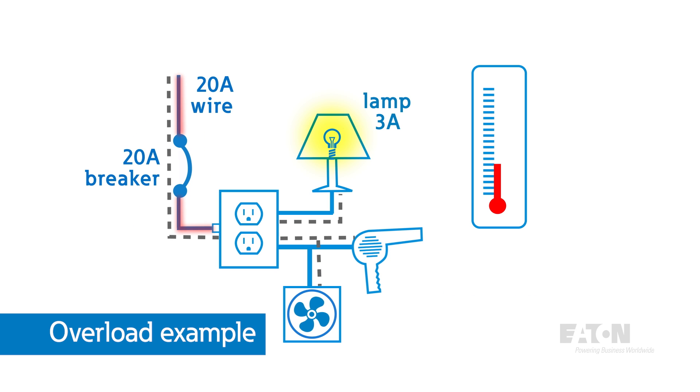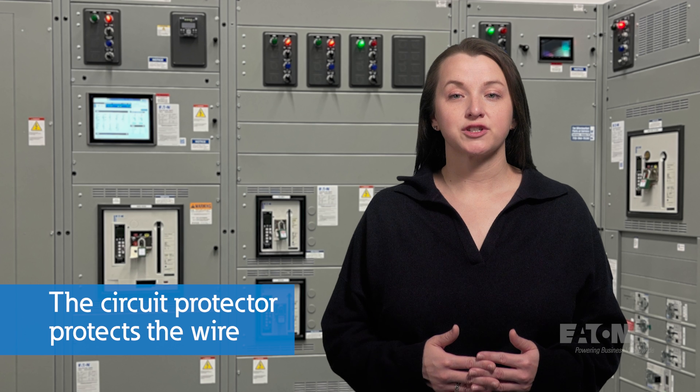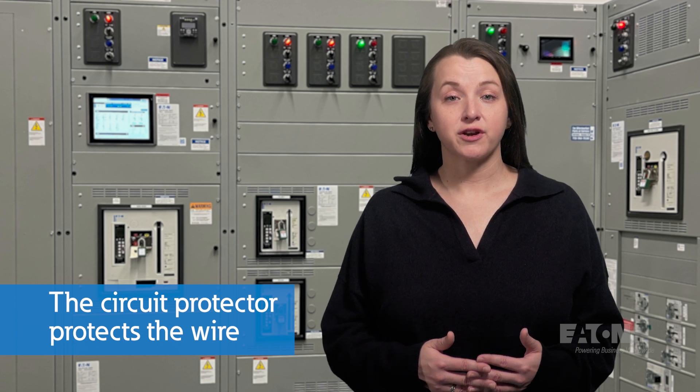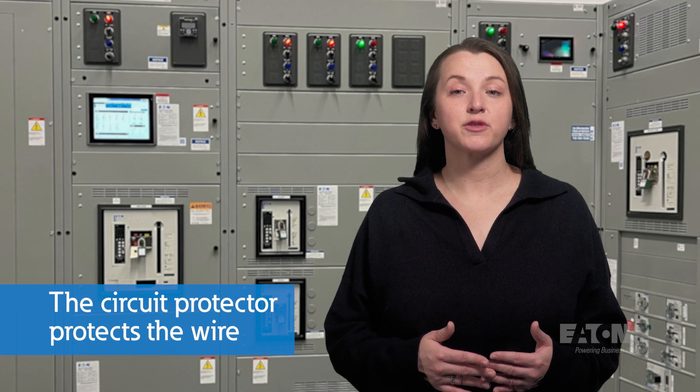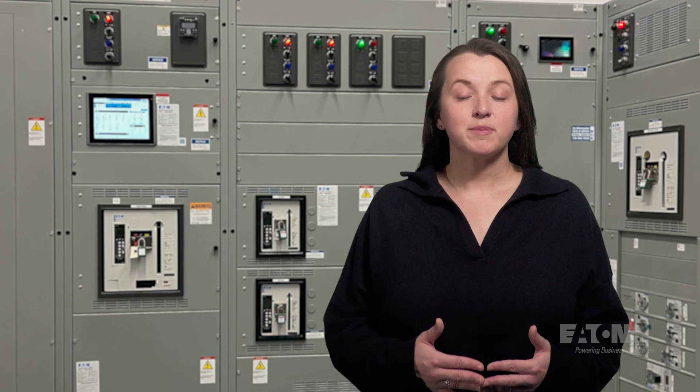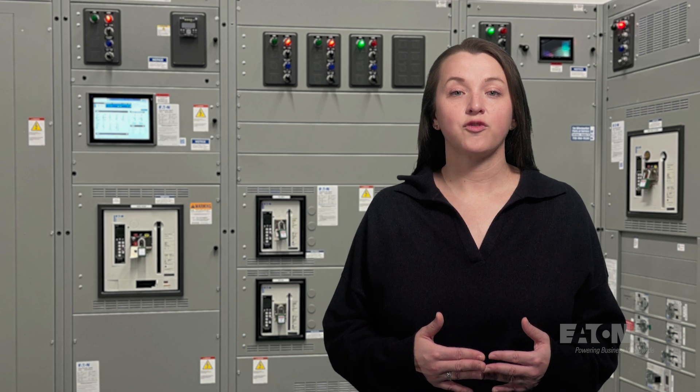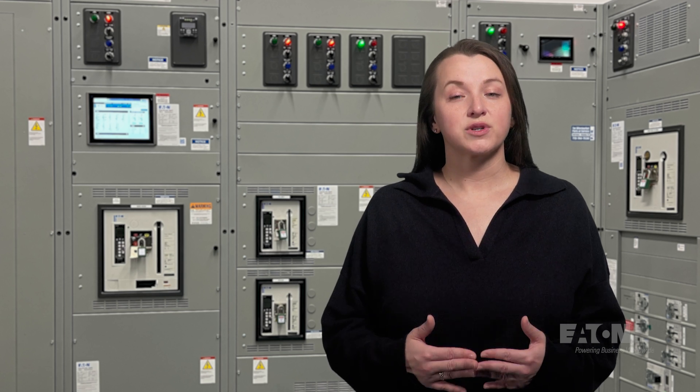With circuit protection, the 20 amp wire is protected with a 20 amp protective device. The overcurrent condition will trigger the device to operate, interrupting the circuit before the wire gets hot enough to cause a fire. It's important to remember the purpose of circuit protection is to protect the wire. Tripping a breaker every time you blow dry your hair and forgot to shut off the bathroom fan can be annoying, but upsizing the breaker to match the load instead of the wire is not the answer — a failure to remember that is the source of many house fires.